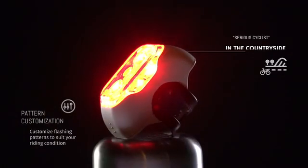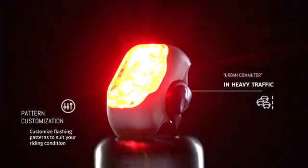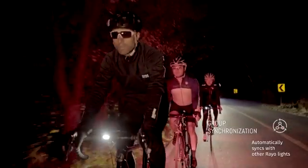Ryo also lets you customize the blinking patterns of each LED, allowing you to create the best signaling options for your riding style and weather conditions. If you're riding with a group, Ryo can automatically sync blinking patterns with other Ryo lights. Now everyone can ride safely as a group, without the hassle of complicated pairing procedures.